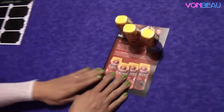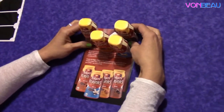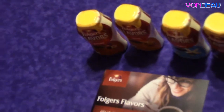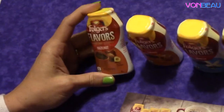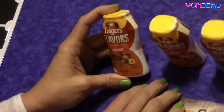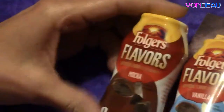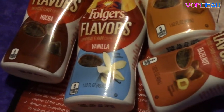Last, we have these four bottles — they are Folgers Flavors. This was from CrowdTap, a CrowdTap sampling offer, and they sent all four so you can try them all out. You just add these to your coffee to give it some flavor. There's hazelnut, caramel, vanilla, and mocha — lots of yummy flavors to make your coffee taste a little sweeter.